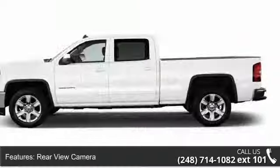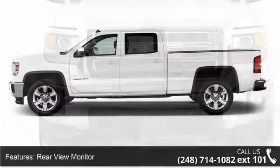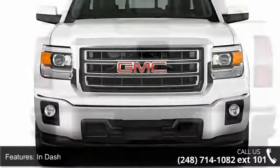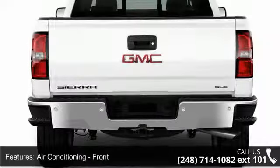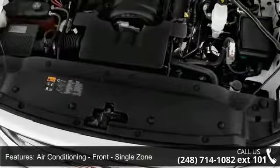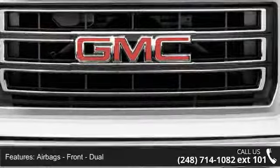Rear view camera, rear view monitor, in-dash. Air conditioning, front, single zone. Airbags: front dual, front side, front and rear side curtain, passenger occupant sensing deactivation, and side curtain rollover sensor.